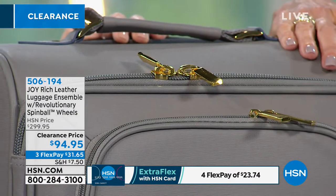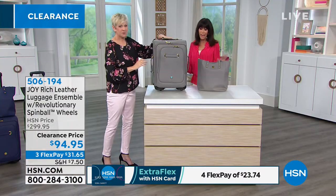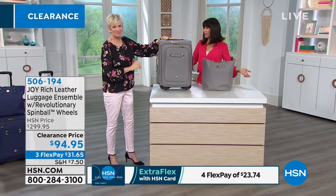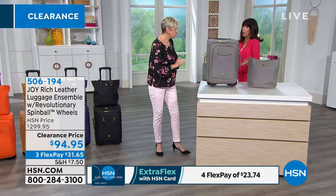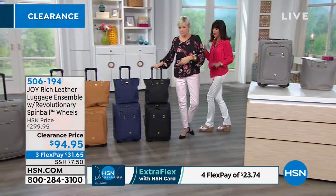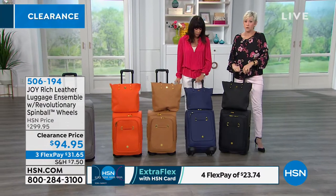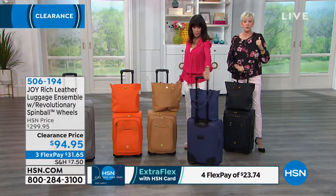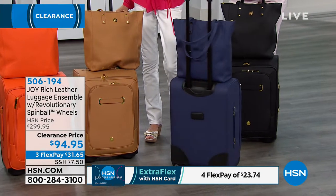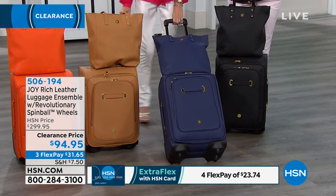The gray and the navy are on fire. Here's that beautiful navy again — gorgeous, very gender-friendly. That's one of the reasons why they're going so quickly. You can have a fun color, you can have a classic color. This is a clearance show, so we're moving items out — some are already down to one color. Jump in on the gray or navy.